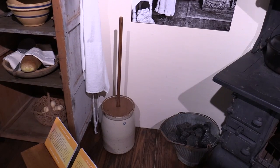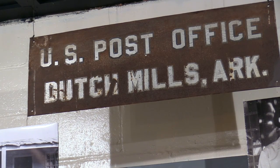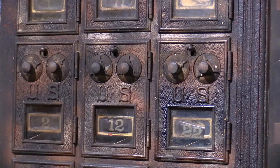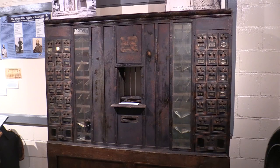There's a butter churn that comes from Dutch Mills, Arkansas. There used to be a post office in Dutch Mills — it was closed down before the 70s. These items have been cleaned up and will eventually be displayed at a building in Dutch Mills.